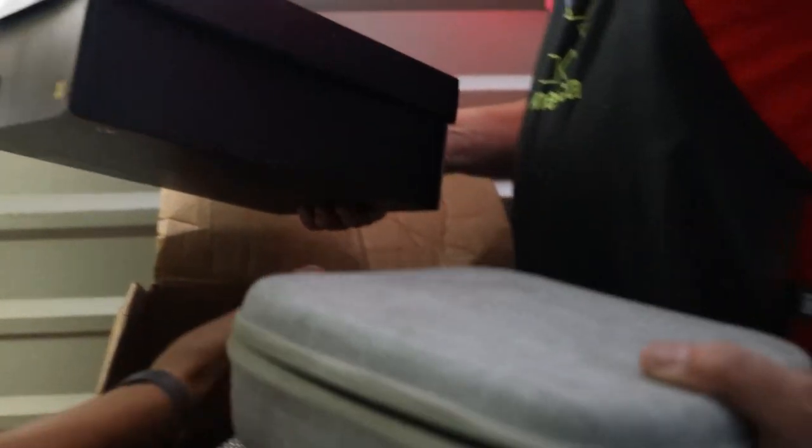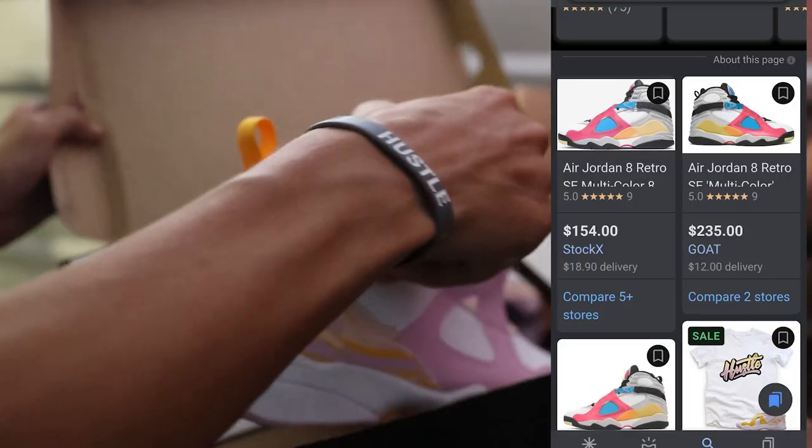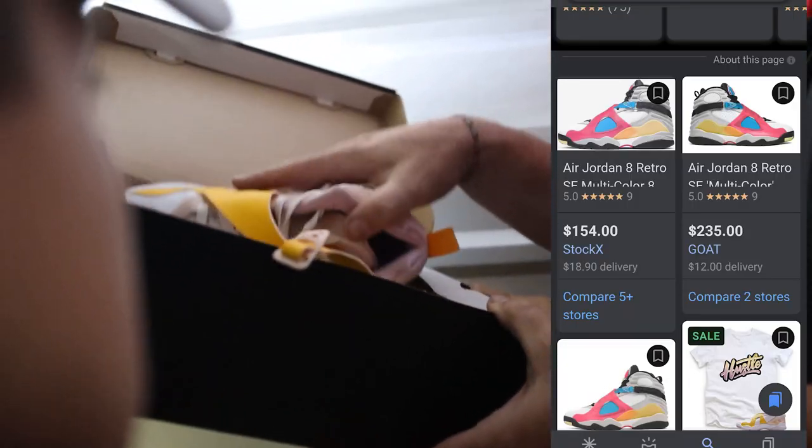Jordan 5 Chicagos. Another box — that looks like your size. Look at those. These are the Jordan 8 trios. What is going on with this unit? It just keeps giving — it's like Santa Claus, it just keeps giving and giving.